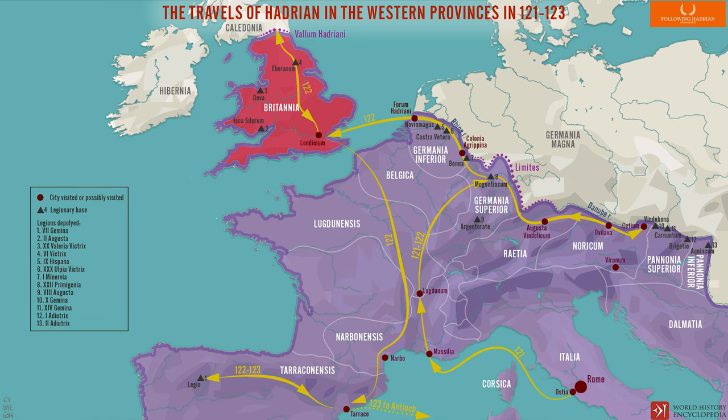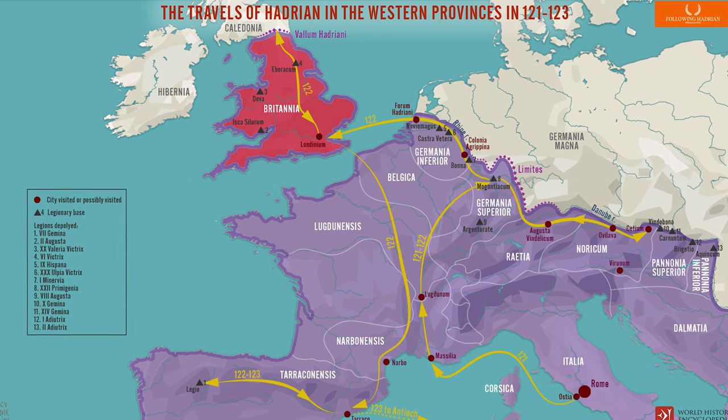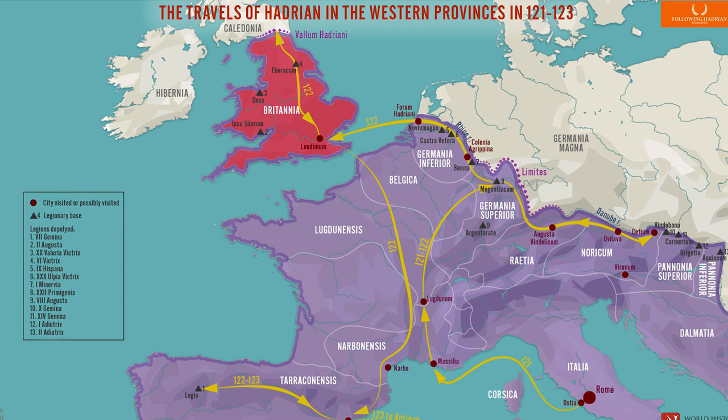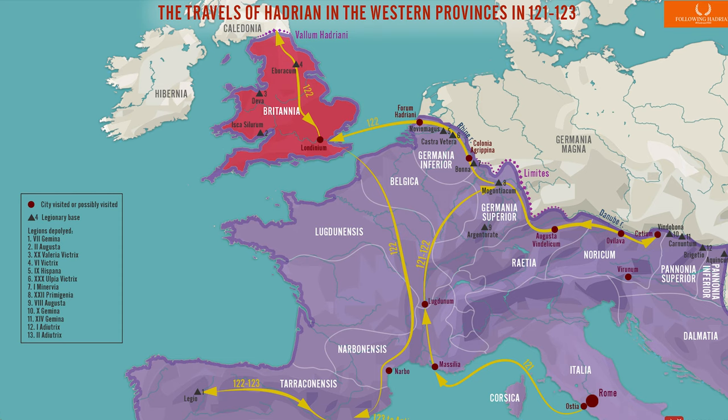Emperor Hadrian is believed to have come up with the idea of the wall to stop unrest on the border, and he may have even visited the wall himself, having visited Britain in the year it began construction, in 122 AD.